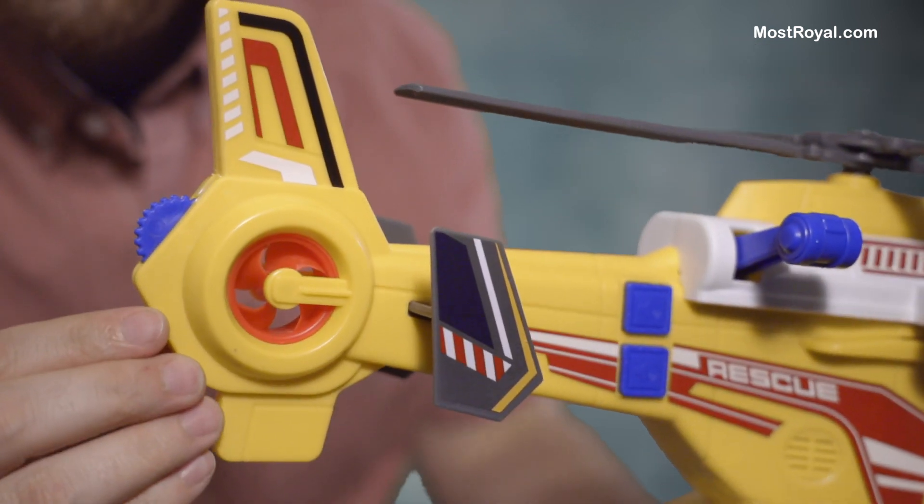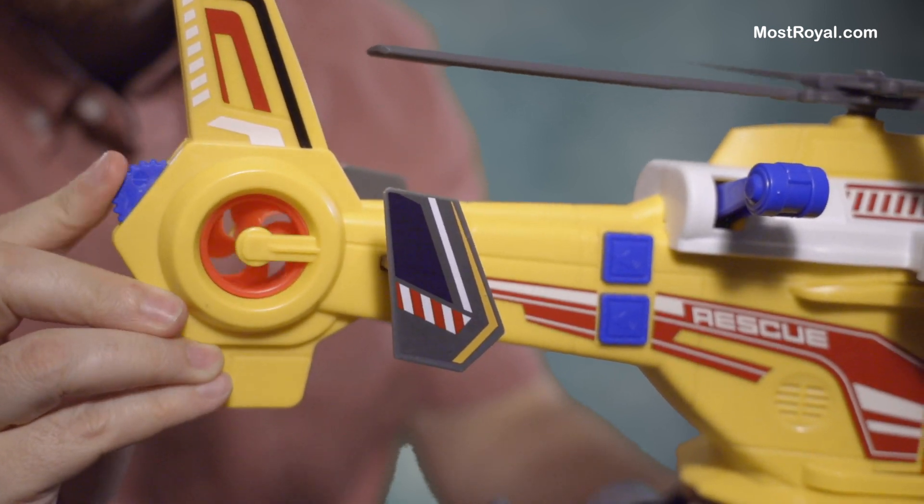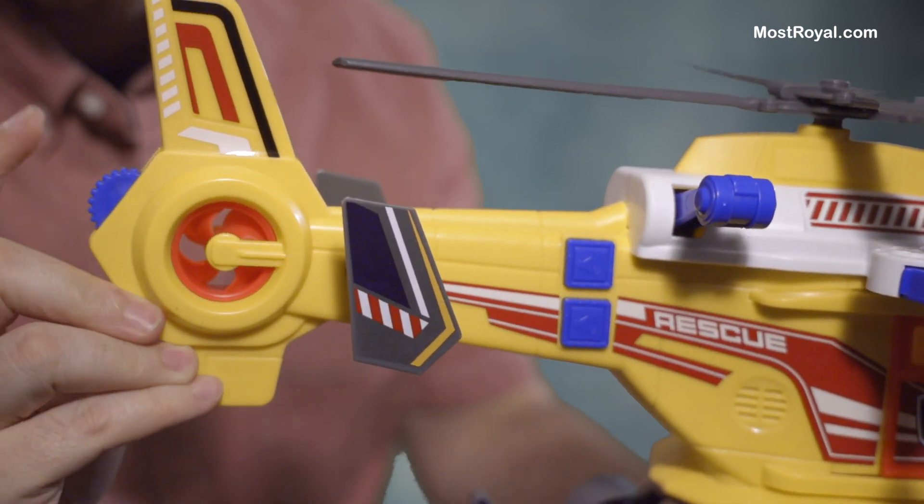I forgot to show you this really cool thing on the back. There's this little fan here and there's a little wheel, and if you spin the wheel it makes that spin as well. Just a little tiny detail I thought was sort of fun.